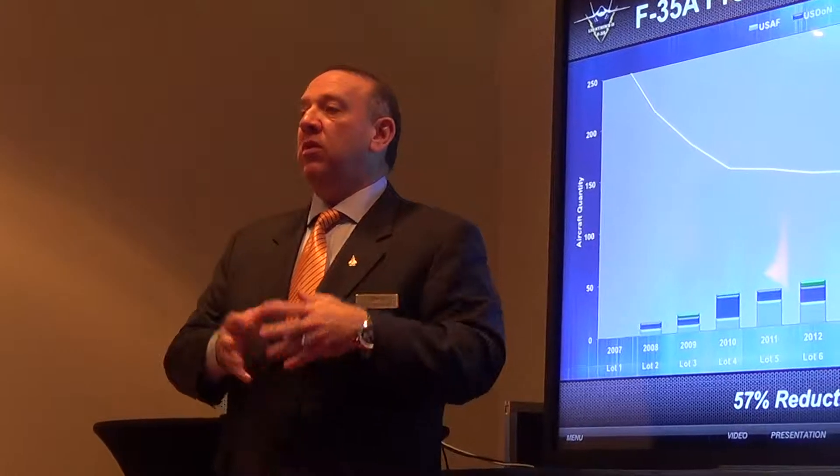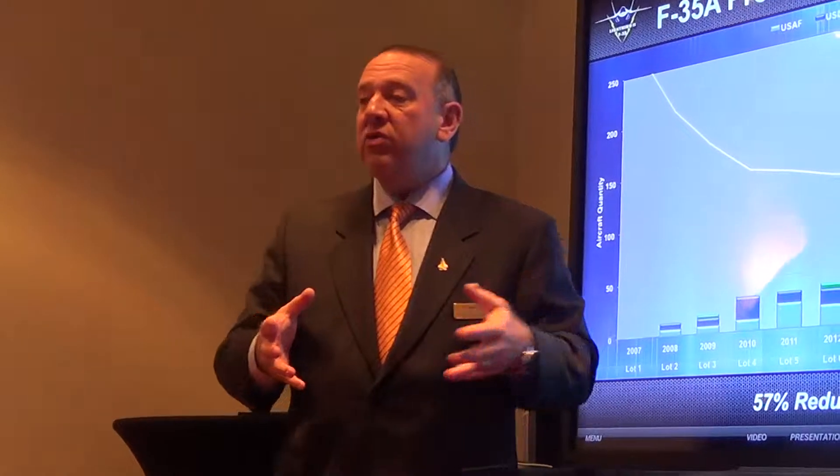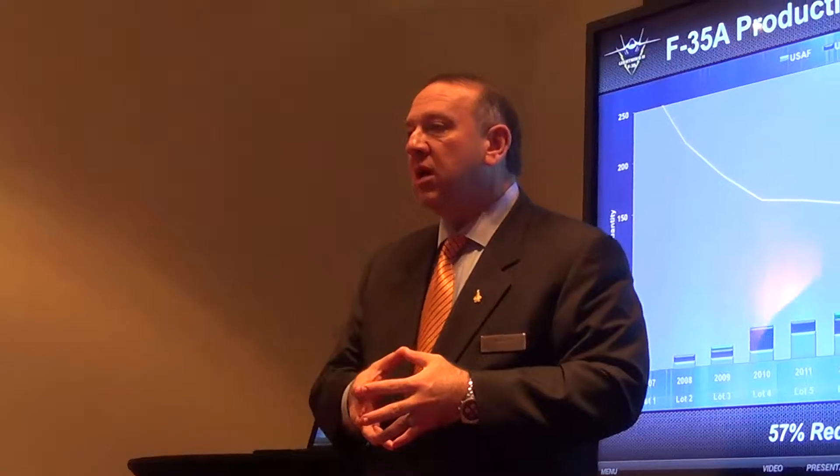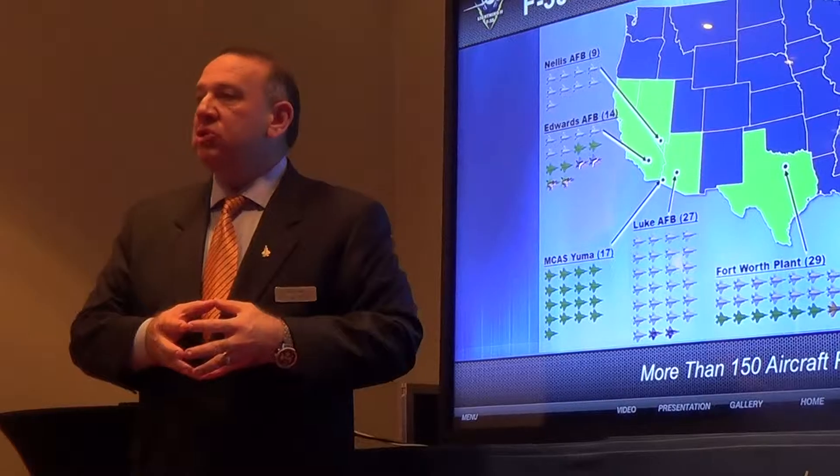Lot eight — the airplane you see depicted here with all of its sensors, all of its systems, including the engine — the average unit flyaway price of those airplanes in lot eight was $108 million a piece. So a significant reduction in price.